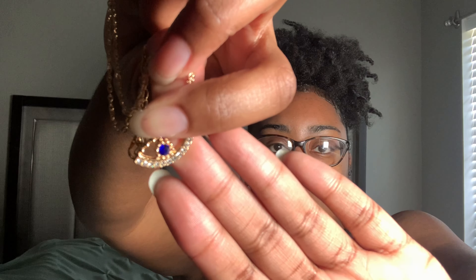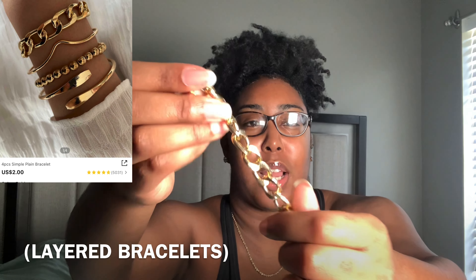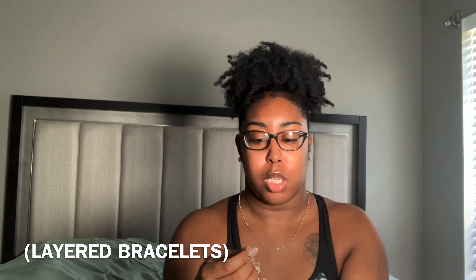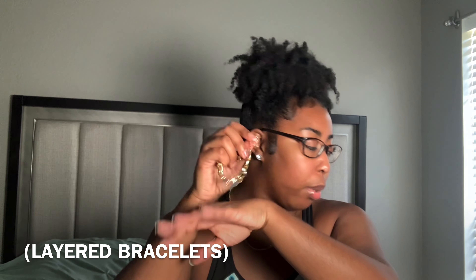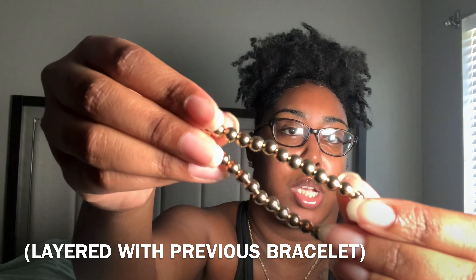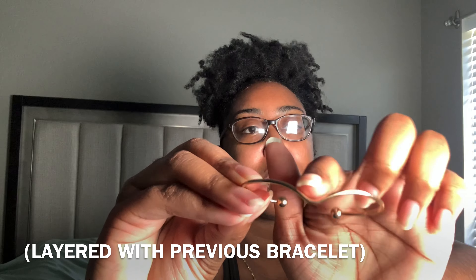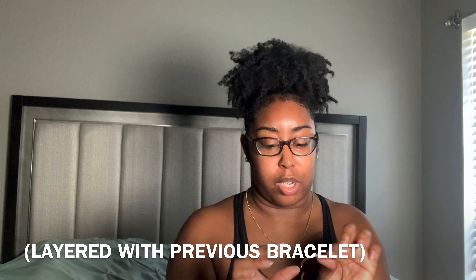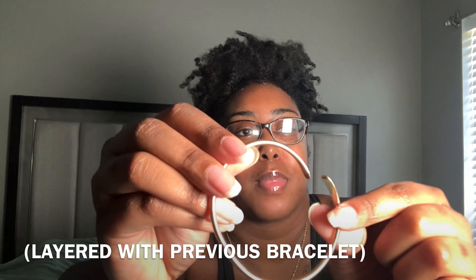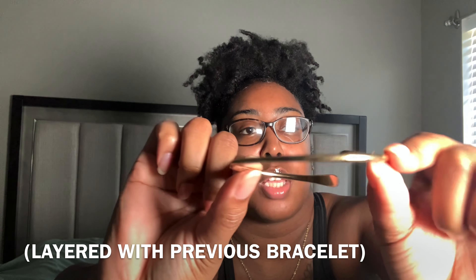Now for the bracelets. The first is a gold link chain bracelet — super cute, though it runs a little small on my hand so I may need to add extenders. Next is a little gold beaded bracelet that pairs well with the other bracelet — it has a little ball design on it, simple but pretty and very chic. These bracelets can also be adjusted to your liking — you can make them smaller or bigger.